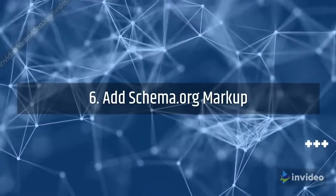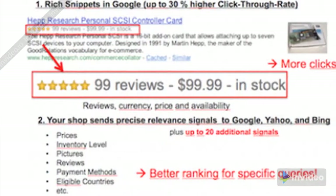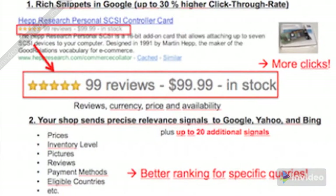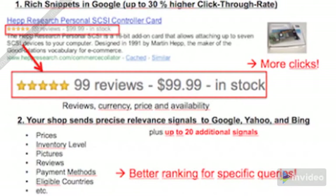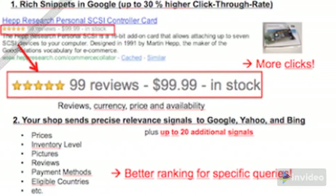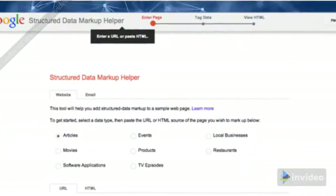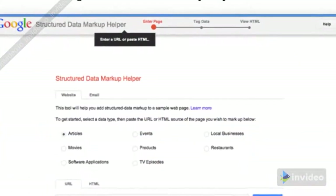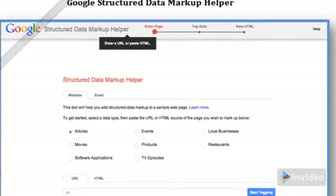Step 6: Add schema.org markup. Implementing schema markup is used to help Google understand your content as well as help potential visitors navigate your site. It can also result in a higher CTR of up to 30%, resulting in further sales. Common schema properties include reviews and rating schema, product schema, breadcrumb markup, business details including contact, product availability schema, and FAQs.